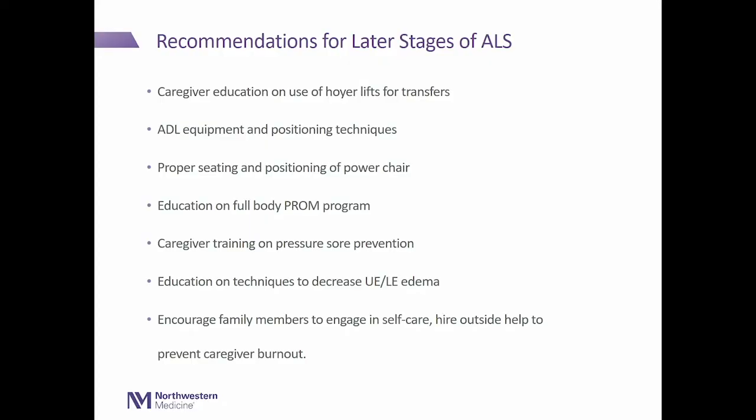Our recommendations shift more toward caregivers and how to dependently help people, and also around range of motion. We talk a lot about Hoyer lifts — we don't have them in the clinic, but we discuss the purpose, when to use them, and when's a good time to transition. We often have patients follow up with a home therapist and really empower them to communicate their specific needs so the home therapist can address them.